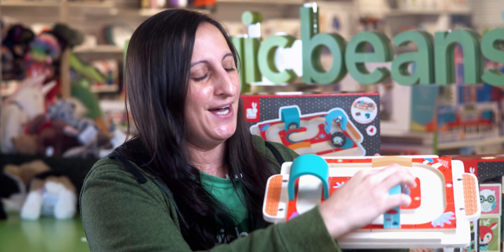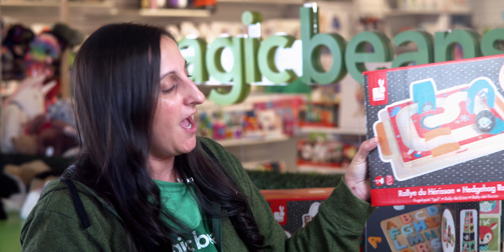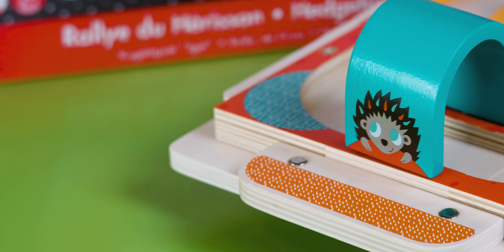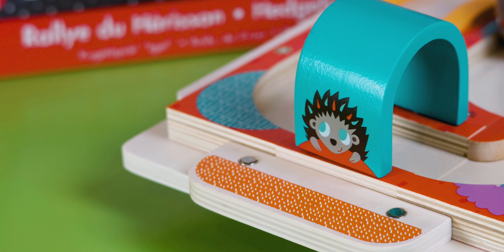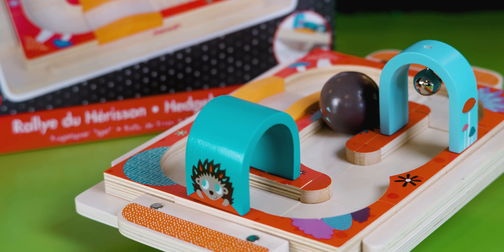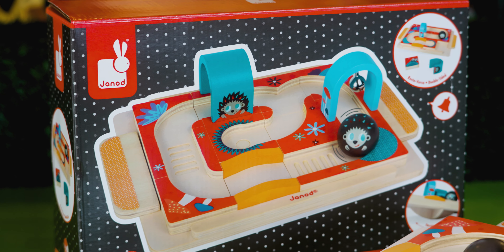We are super excited to show the all-new Hedgehog Rally. This starts from 18 months, and you're able to build different grids to allow the ball to travel through the maze. It's very manual based, so we're getting good fine motor development there, and it's logic. We're talking about checking a lot of boxes with one single item.